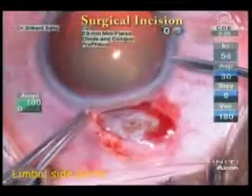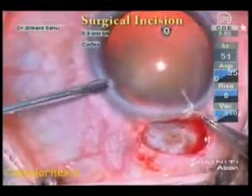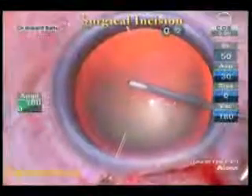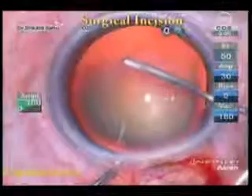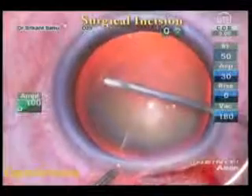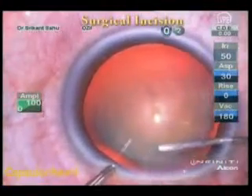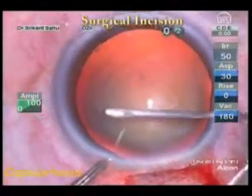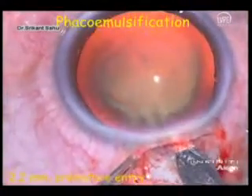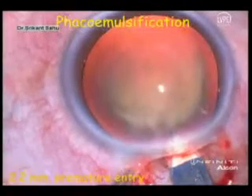This avoided the extreme thin cornea at the periphery. During capsulorhexis, radial extensions were expected due to the anteriorly inserted zonules. The anterior chamber depth and irregular astigmatism had only minimal effect on the visibility and the depth of field. We were able to successfully complete the rhexis.